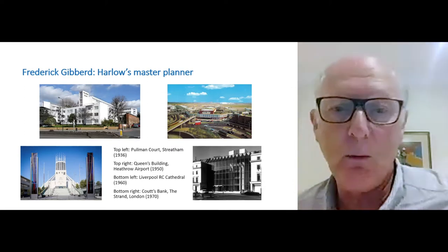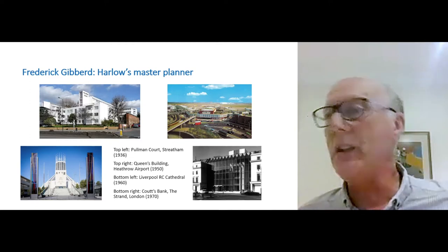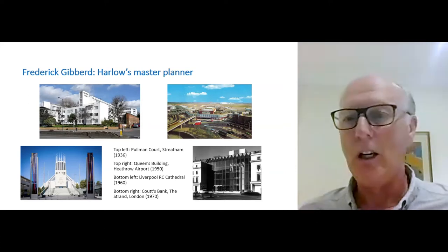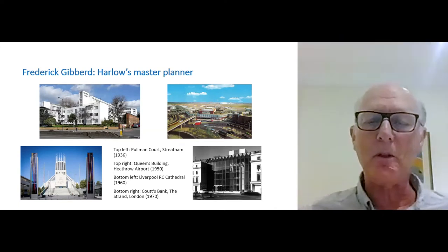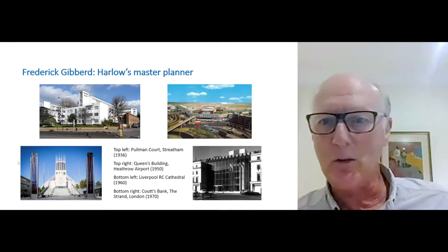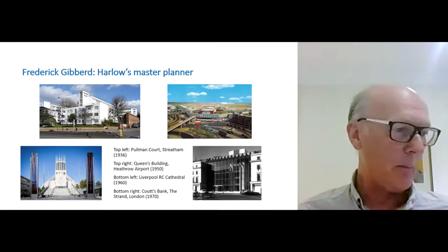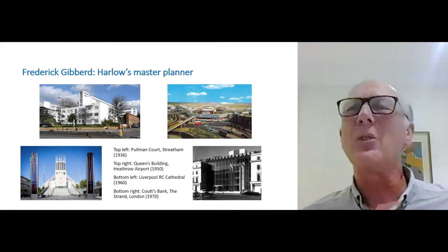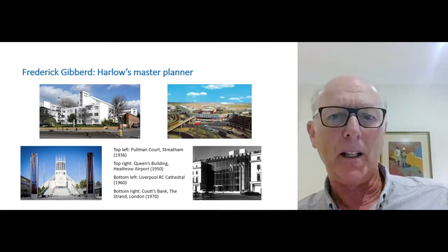He designed Coutts Bank on the Strand — a very delicate site in central London, almost adjacent to Trafalgar Square, opposite Charing Cross Railway Station. He did that by putting quite a lot of plate glass between two extant, much older facades. Keep the Coutts Bank image in mind, because you might wonder what was there before — we will be able to find out. This significant figure was eventually knighted for his services to architecture, though he saw himself more as a landscape architect, always concerned with how buildings worked in their location.